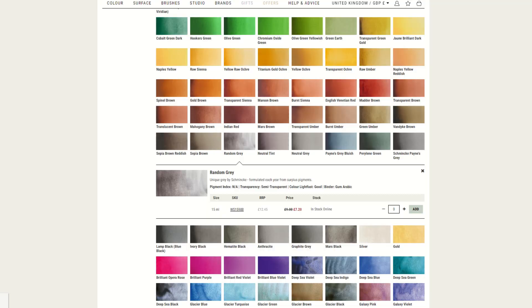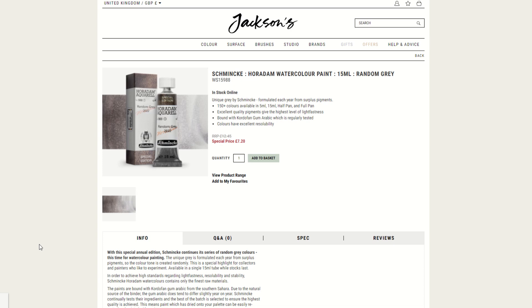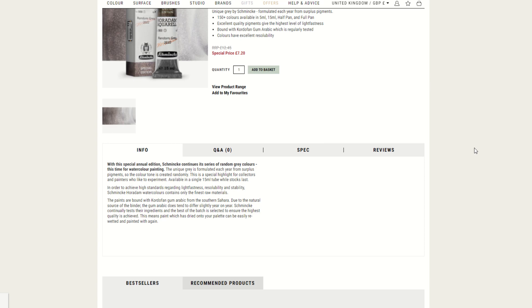If you want to check this color out, I'll have a link in the description to the listing at Jackson's. Personally, I'm super excited about this color and really eager to paint with it. I don't really mind that it's going to be a temporary color in my palette — there's always more new awesome colors to look into.